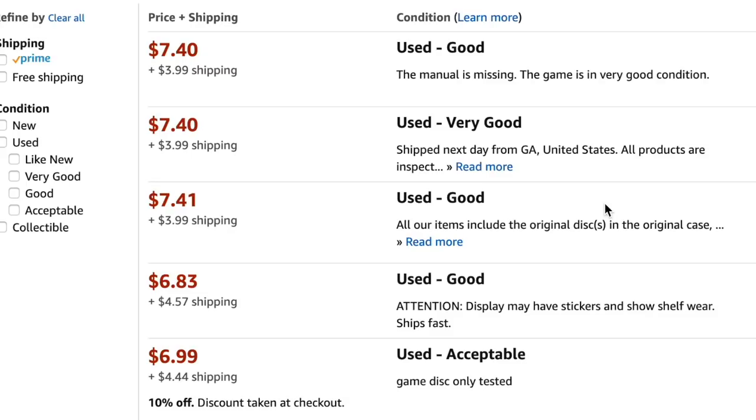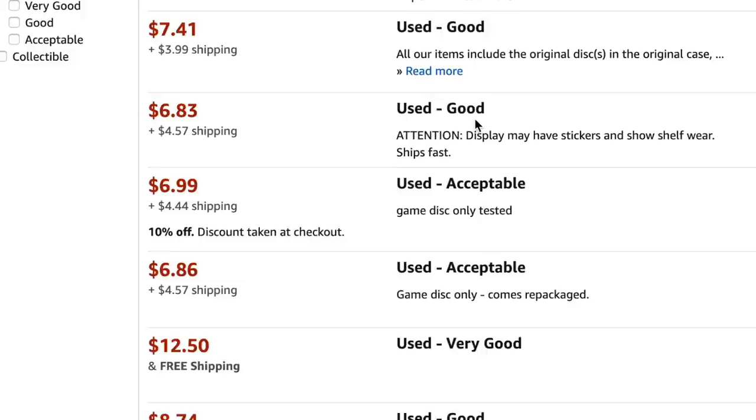Alright everyone, we've got a new unboxing for you today — a bunch of used PS4 games from Amazon. Normally we do random lot unboxings where we don't know what the games are. These I did pick out, but I thought this would be fun to try because on Amazon you're buying sight unseen. You don't get a picture of the actual game you'll receive. Amazon lists a condition and tells you if it's a third-party seller or straight from Amazon's warehouse, so let's see how accurate those listings are.